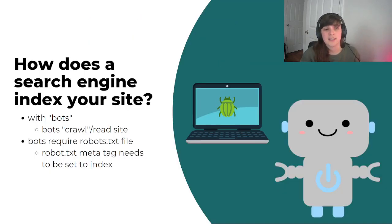So how does a search engine index your site? It uses little robots or bots which will crawl — essentially a special term for reading your site. This requires a robots.txt file, and the meta tag needs to be set to index. If your meta tags and your robots.txt file are set to no-index, none of the bots are ever going to index your site. I'm going to have a video later in the series on how to create a robots.txt file and how to set the meta tag to index.